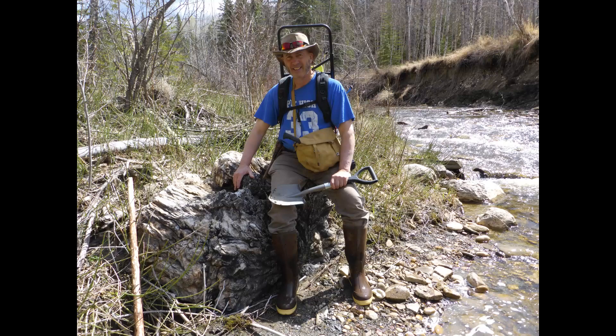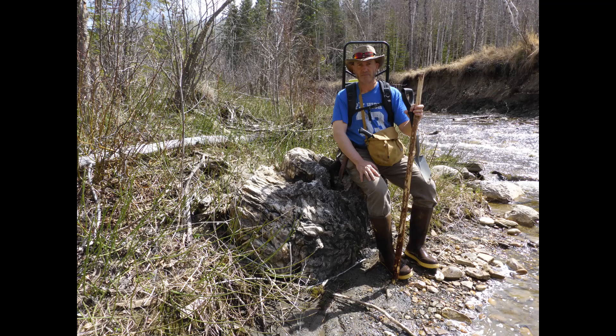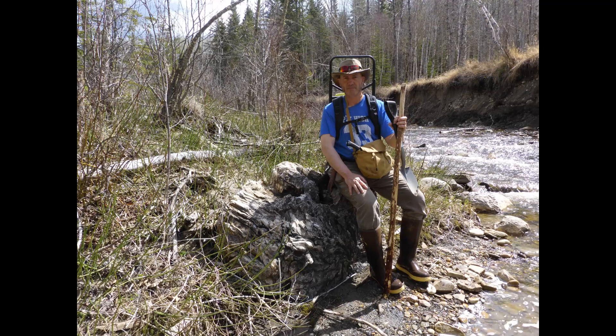I submitted pictures of this piece to the Royal Tyrrell Museum, and their information indicates this was formed in what was called the Pascapoo Formation, the Paleocene epoch, and it's roughly 45 to 66 million years old.